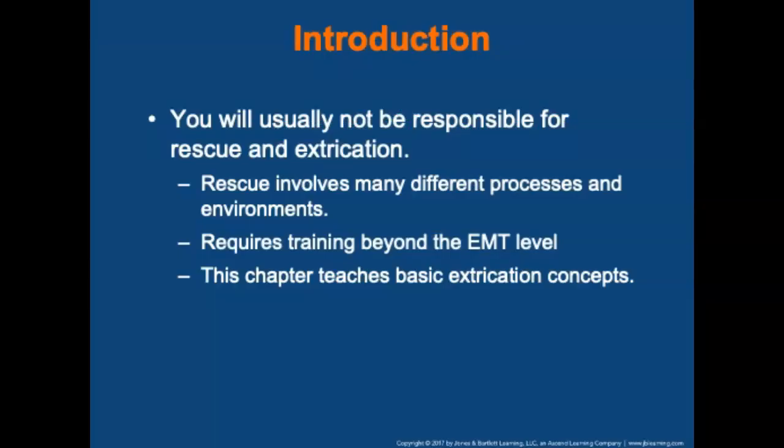As an introduction, you will usually not be responsible for rescue, but you may assist with extrication. Rescue involves many different processes and environments. Rescue requires training beyond the EMT level, and this chapter covers the basic concepts of extrication so that you can function effectively as part of that team during a rescue incident.